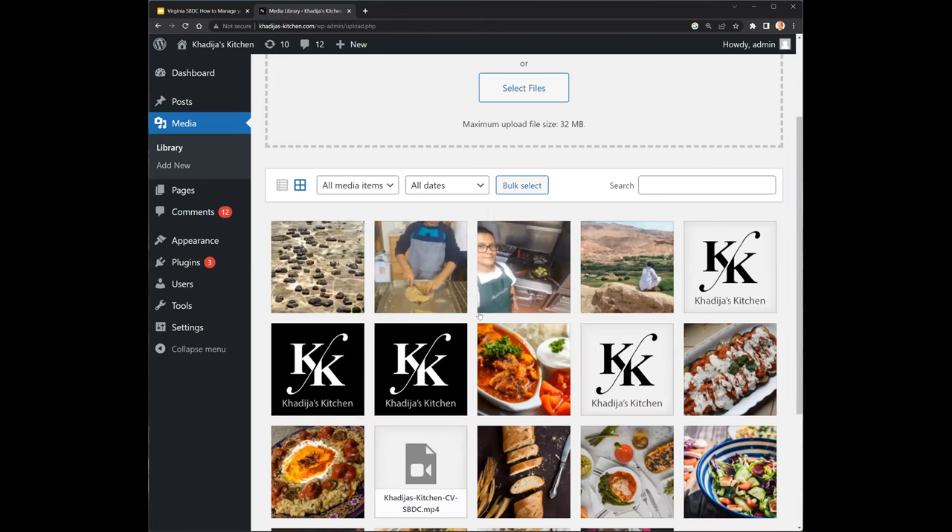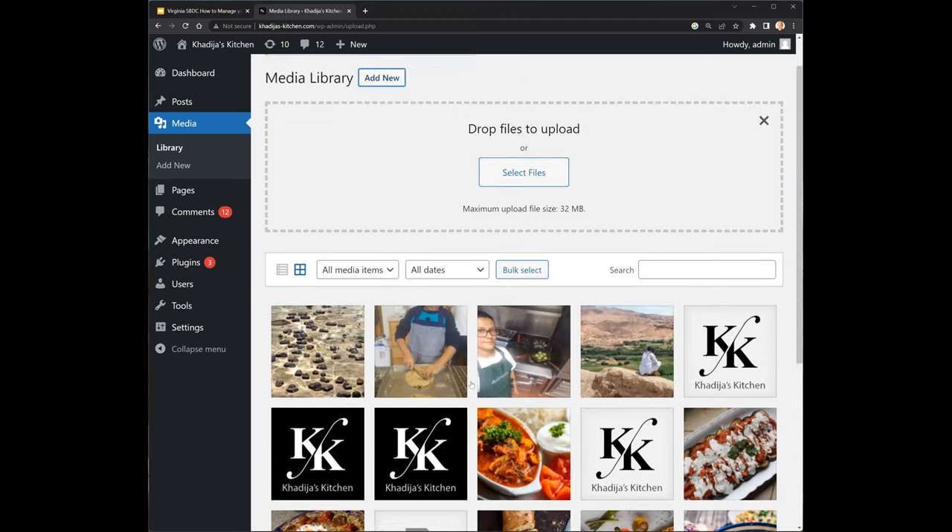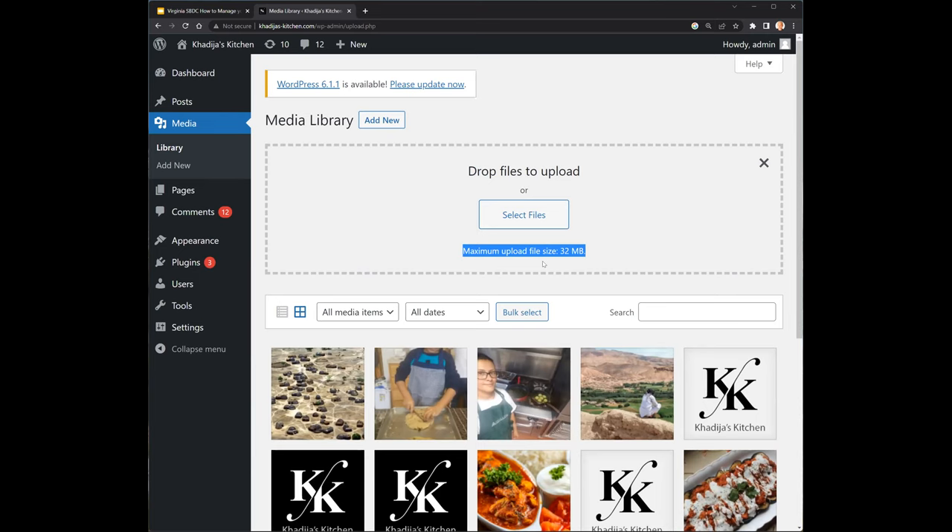Once images are in the media library, you'll be able to replace a default image from a template with the image you actually want. The maximum upload file size is 32 megabytes — that's pretty common and standard for WordPress websites. If you have an image over 32 megabytes, it's definitely too big to display on a website anyway, so you'll want to compress it. Search Google for an online image compression tool. A general rule of thumb: aim for a target file size between 100 and 200 kilobytes for general purpose images. For a full-screen image, consider about 500 kilobytes, but anything over 500KB will make your webpage load very slow on poor internet connections.